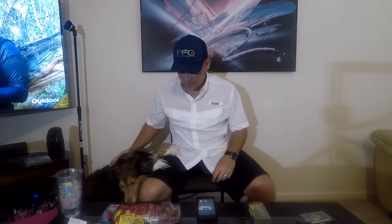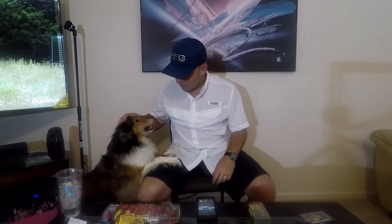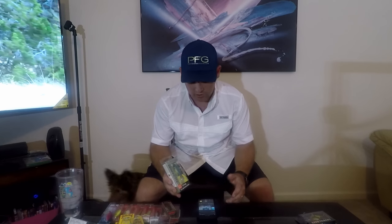My Sheltie Stetson wanted to make a guest appearance. He was my agility dog back in Oklahoma and as you can see he just wants attention. Anyway, back to the fishing — Stetson can hang around if he wants.